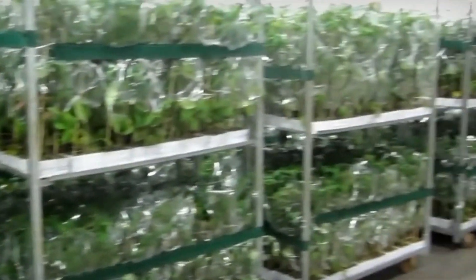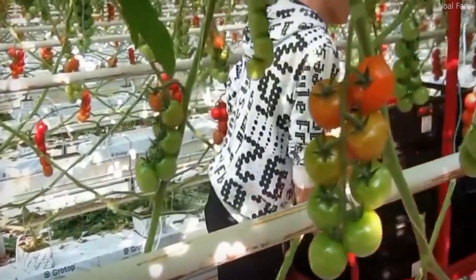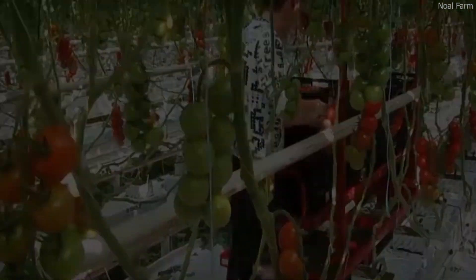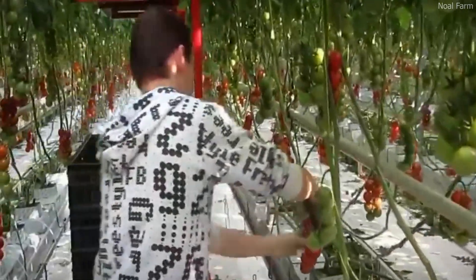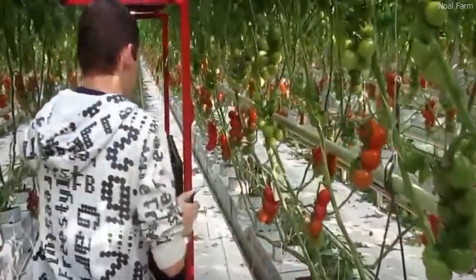After sorting, the tomatoes are packaged in climate-controlled containers to maintain their freshness during transportation. Some farms even use blockchain technology to track the entire journey of a tomato from the greenhouse to the grocery store, ensuring transparency and food safety. With these high-tech solutions, farmers can harvest thousands of pounds of cherry tomatoes per hour, significantly reducing labor costs and improving efficiency.